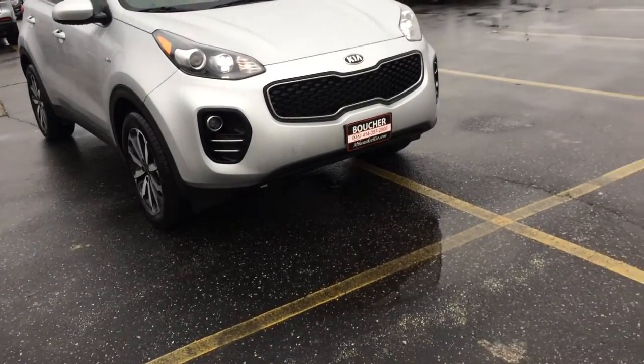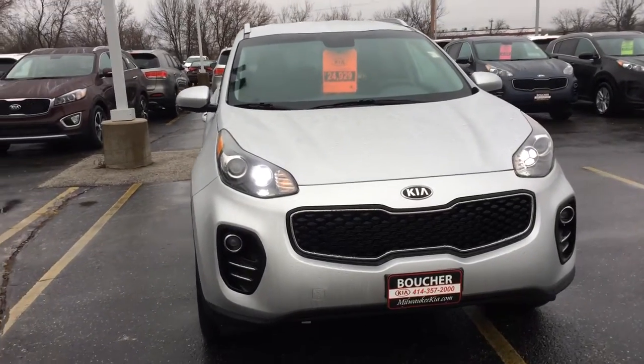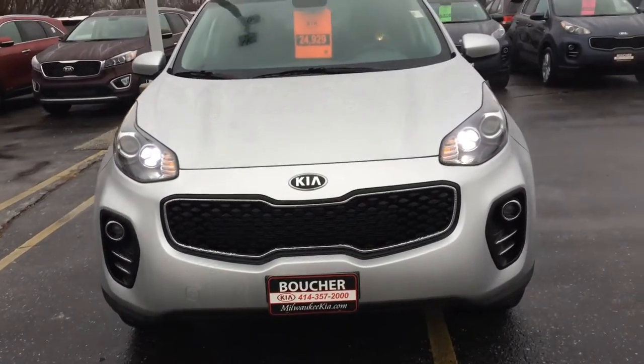Hi there Steven, this is Chantel over here at Boucher Kia in Milwaukee. I wanted to send you a quick video of your 2017 Kia Sportage.